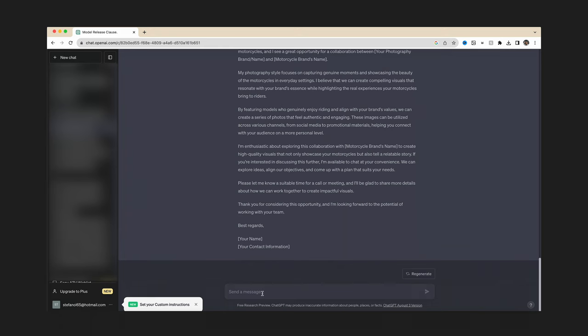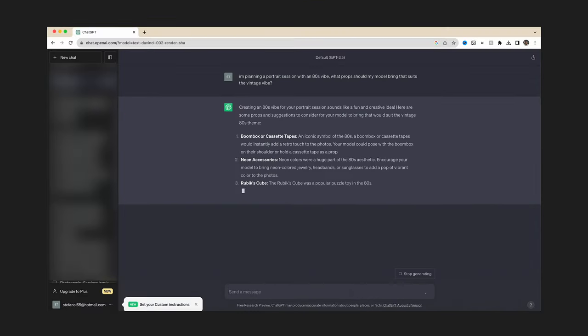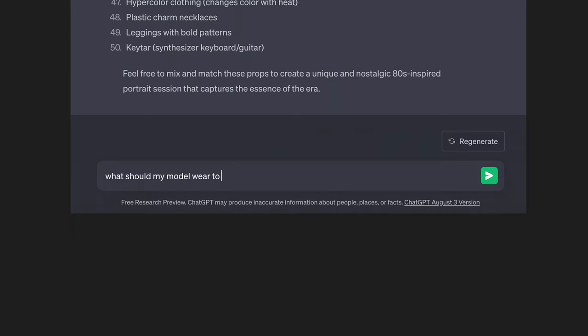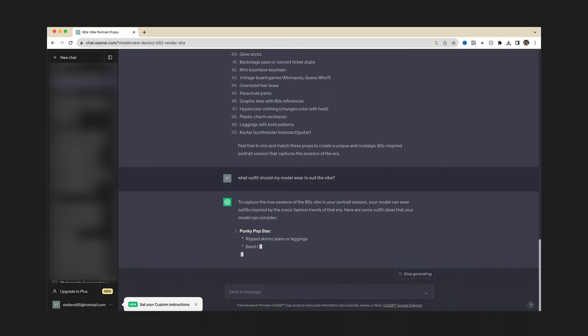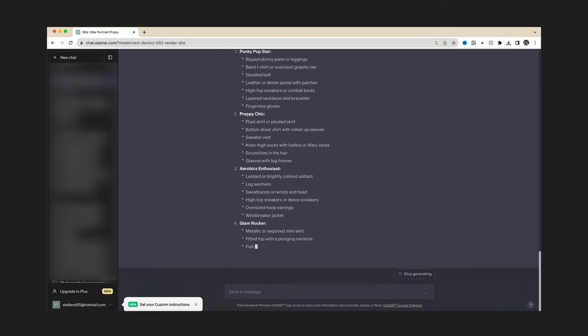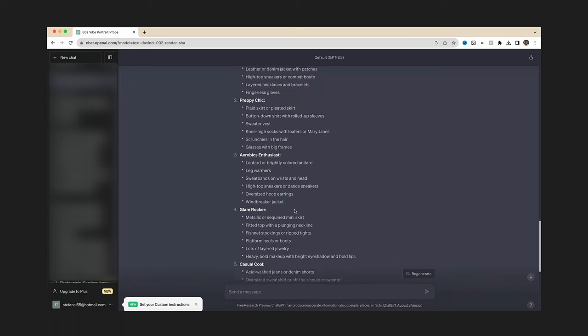You can use it for anything. I use it for photography ideas — so if I ask it, 'I'm planning a portrait session with an 80s vibe, what props should my model bring?' you get things like Rubik's cubes, boombox, cassette tapes. I even ask it for outfit ideas. It'll put together outfit ideas like the glam rocker — a fitted top with a plunging neckline, fishnet stockings. Like this is so powerful, and this tool is free. I'll leave the link down below, all you have to do is sign up and you can start using it.